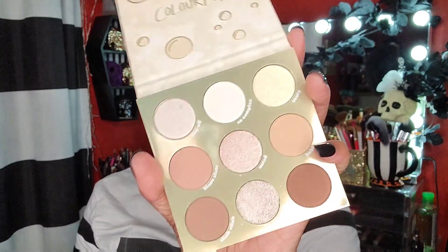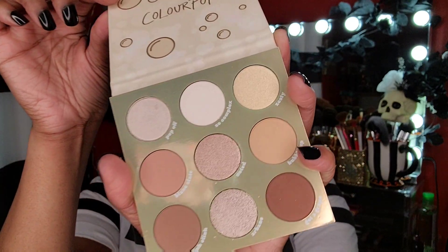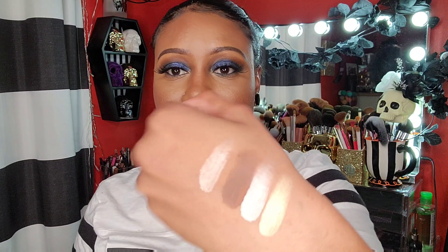I picked up the Feeling Bubbly palette. I did not need this palette, but it swatched so nicely in the store, so I went ahead and got it. It's a really nice champagne palette — really, really pretty. I'll swatch a few of the colors. I can use this as an eyeshadow palette or a face palette because some of these colors can work as highlighter, and that brown in there is really nice.